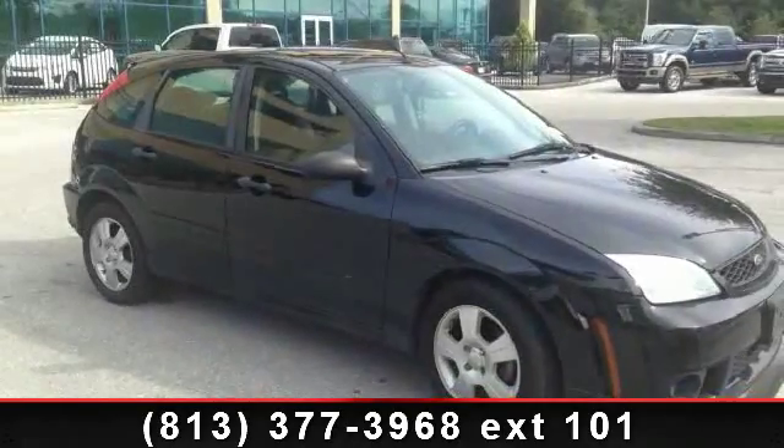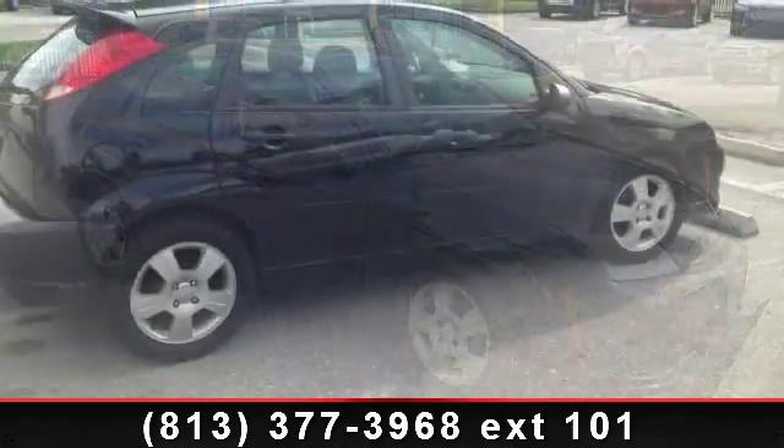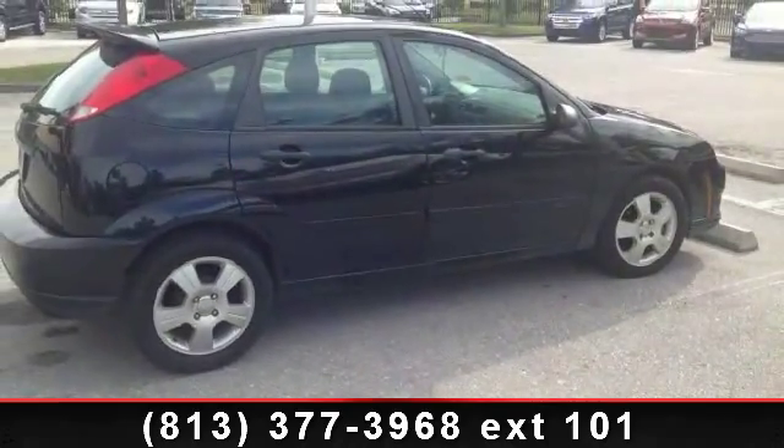Check out this 2007 Ford Focus. This may be the set of wheels you've been looking for. Enjoy these notable features: